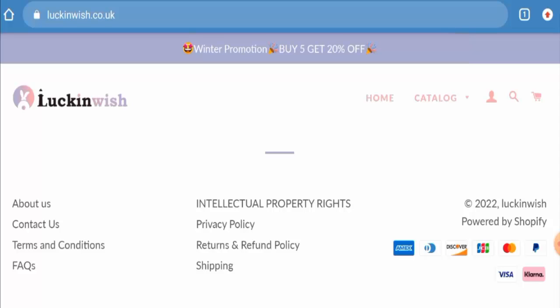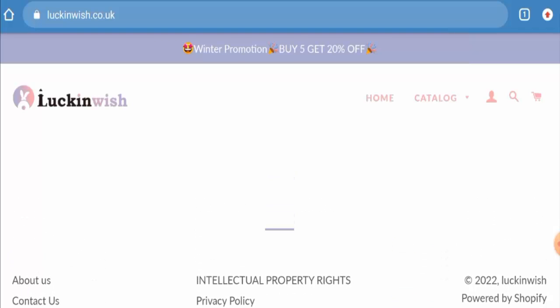Talking about the Luckinwish reviews, we have found some reviews on Trustpilot with a 1.6 rating. There are mixed reviews available but most of the reviews are negative. Many customers mentioned that it is a scam website, which is a drawback. However, the trust growth of this site is 86% and the trust ranking is 100%, but the content quality seems to be plagiarized.